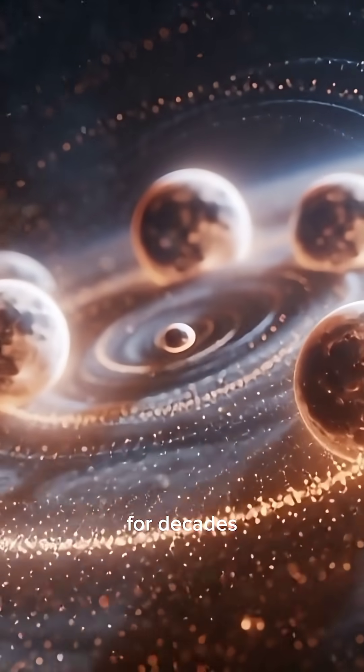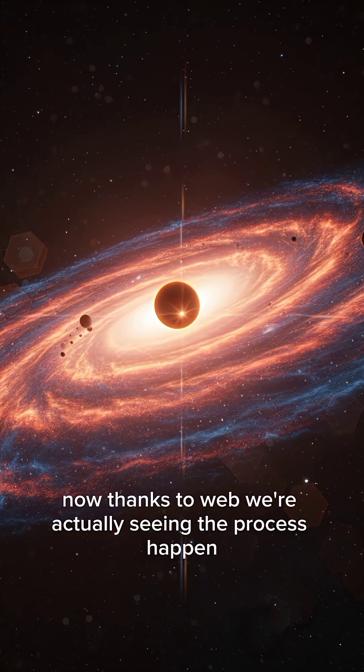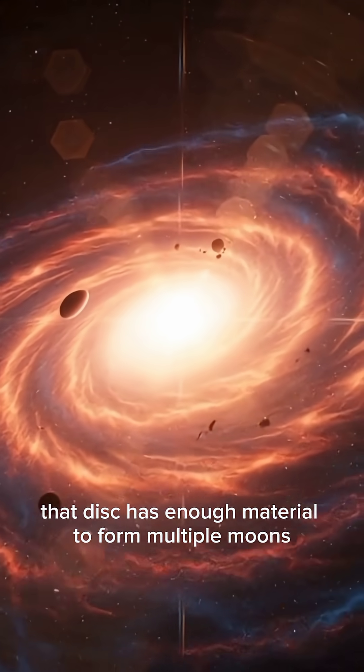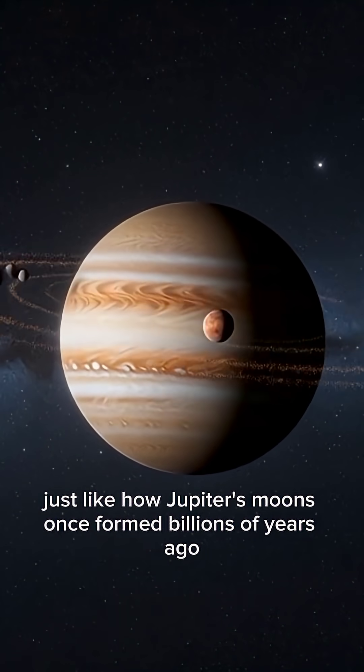For decades, scientists only theorized that planets could have these disks. Now, thanks to Webb, we're actually seeing the process happen. That disk has enough material to form multiple moons, just like how Jupiter's moons once formed billions of years ago.